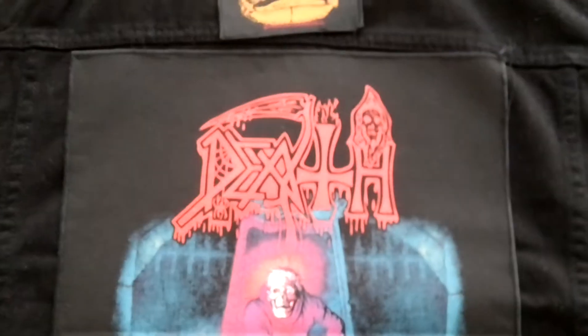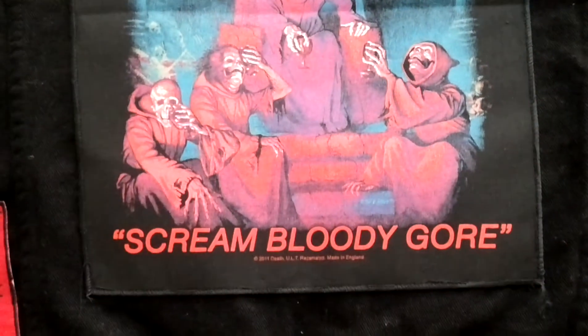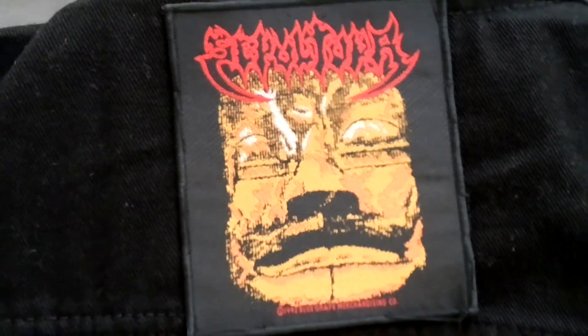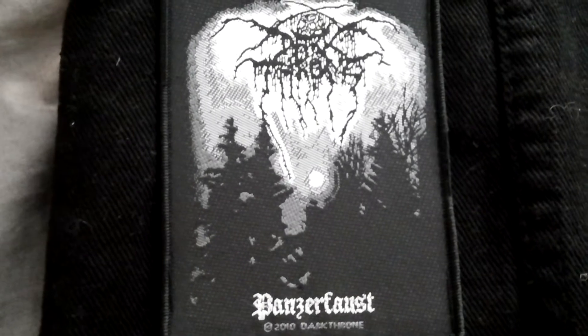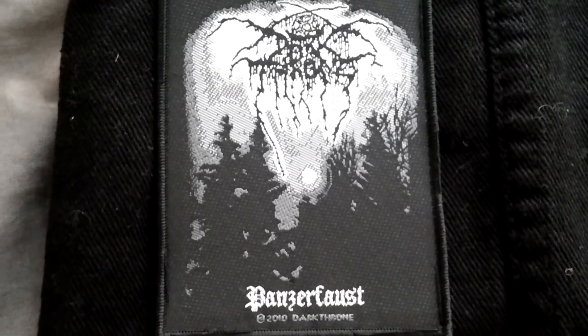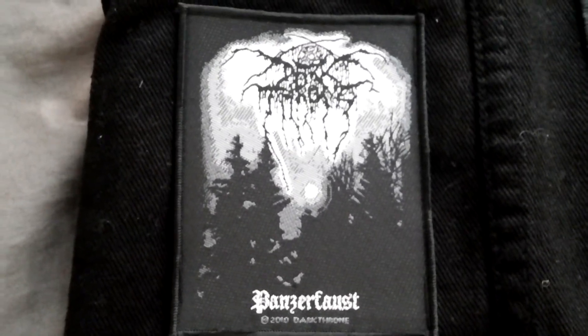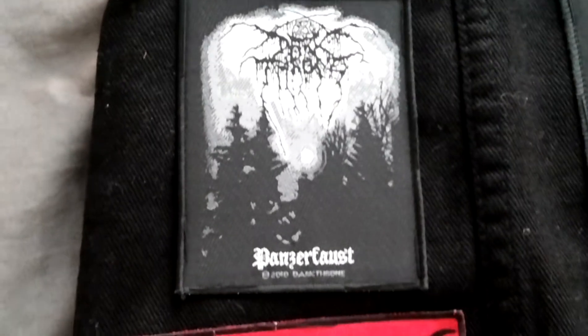Flip it over. Start off, you got the Death Scream Bloody Gore back patch — I sewed it on there. And on top of it is a kind of crooked old school Sepultura patch. Love this patch, it's badass, mainly because it has the old school Sepultura logo and I just love that idol head as well. Down the side I got two black metal patches — Darkthrone Panzerfaust. This is my favorite Darkthrone album and probably one of my favorite black metal albums of all time. I really love this album and just had to include it.